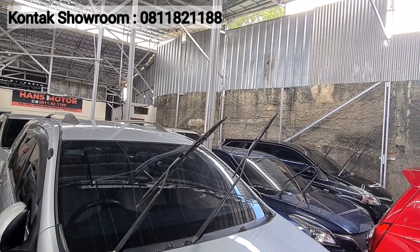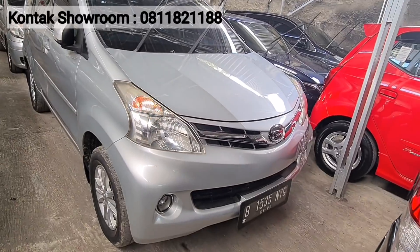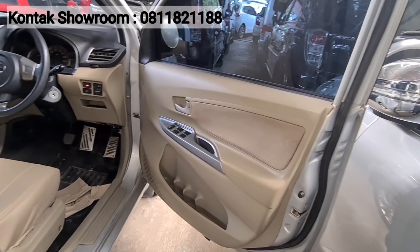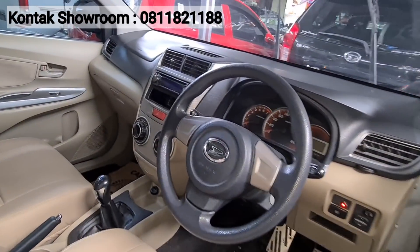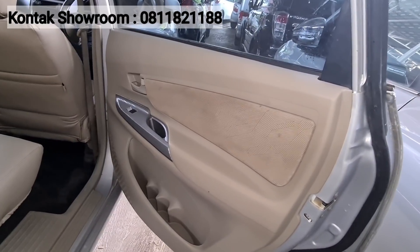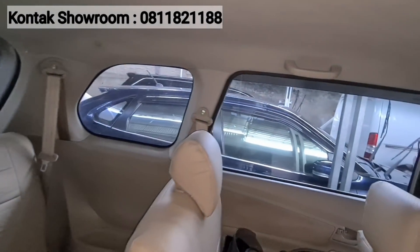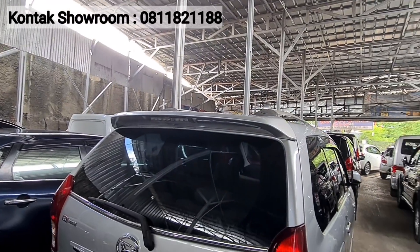Selain Xenia XI, ada Xenia R-Deluxe tahun 2013, manual, warna silver. Harganya 103 juta. Kilometer 90 ribuan. Pajak sekitar 2 juta 700. Bisa nego sambil ngopi. Xenia R-Deluxe 2013 sudah dilengkapi dual airbag dan double blower.